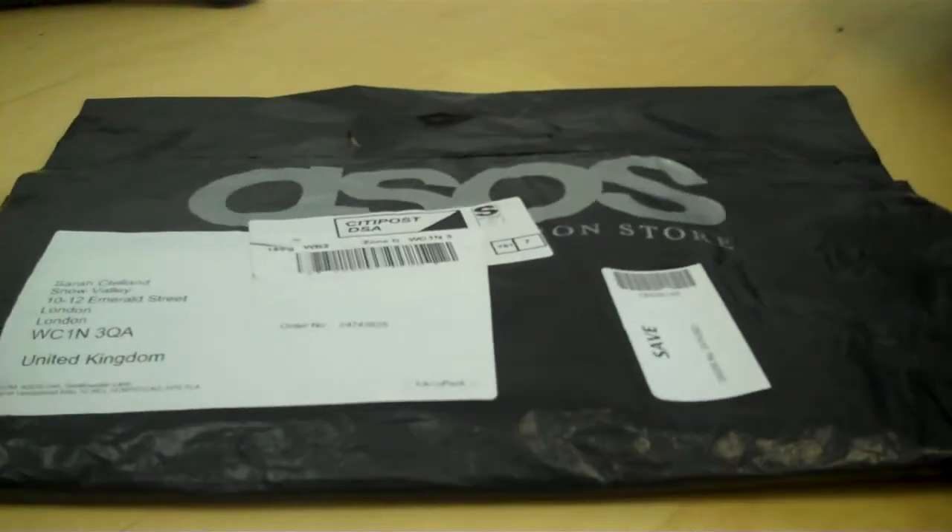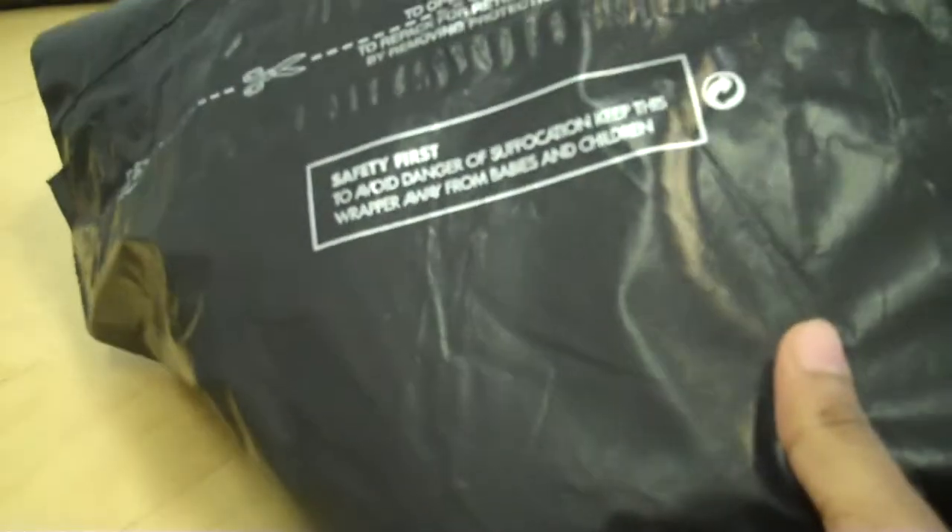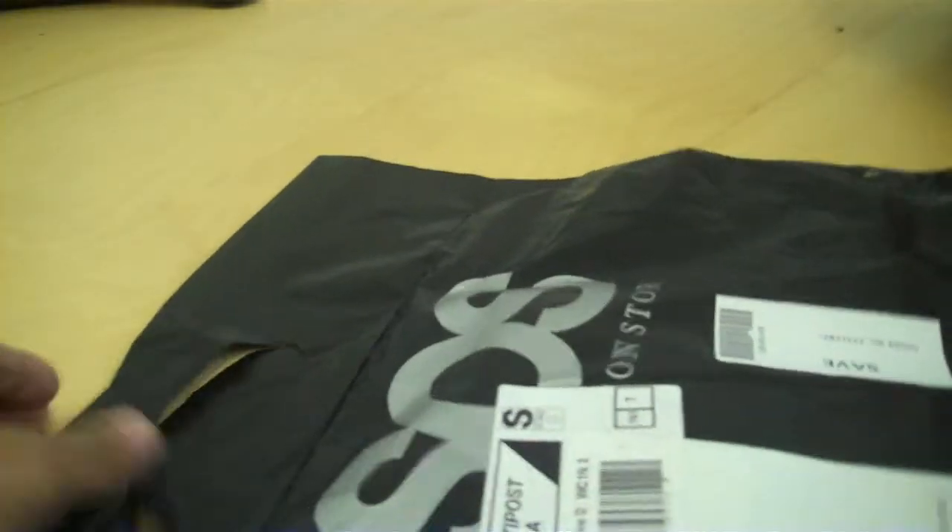Here we've got the ASOS package. As you can see, it's heavily branded. We've also got a Hannibal as well, which is quite unusual.